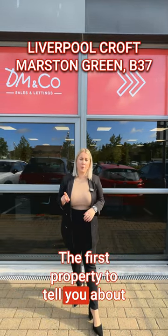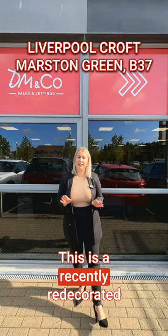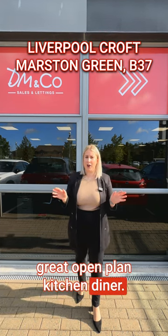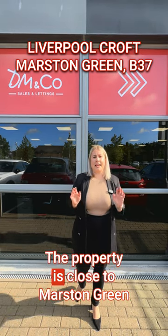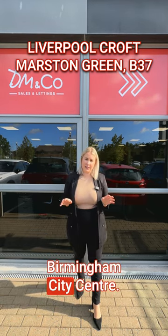The first property to tell you about this week is on Liverpool Croft in Marston Green. This is a recently redecorated three-bedroom semi-detached property. It benefits from a great open-plan kitchen diner, a great-sized driveway and garage parking. The property is close to Marston Green station and has fabulous links into Birmingham City Centre.